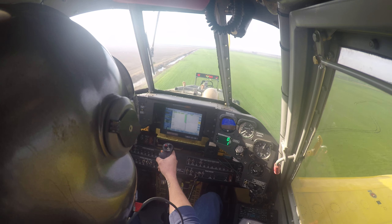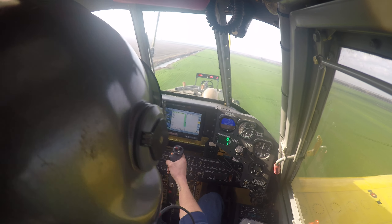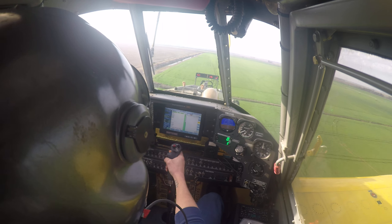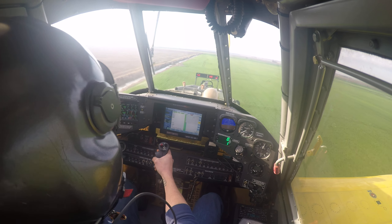I've got a swath width of 78 feet, but my fertilizer is probably spreading out 90 feet. However, 78 feet of that 90 is my target rate, and then the outside edges are going to be a bit lighter.